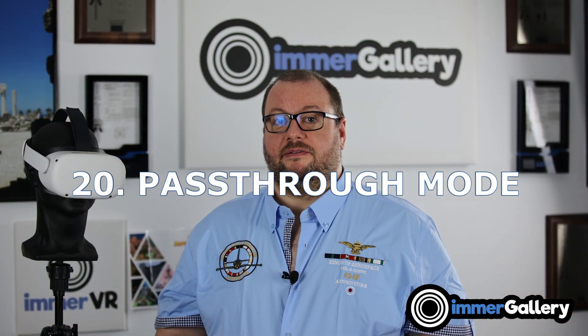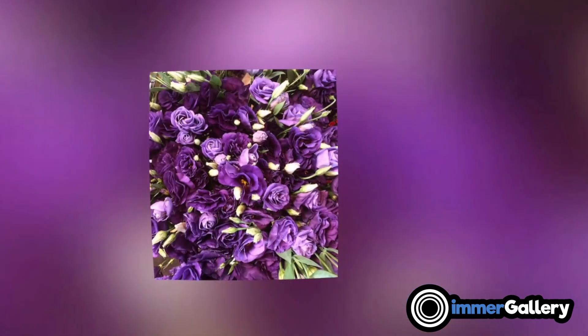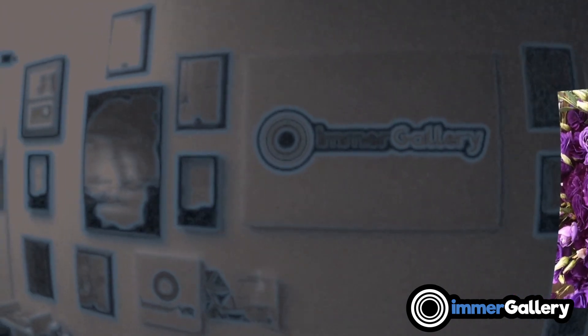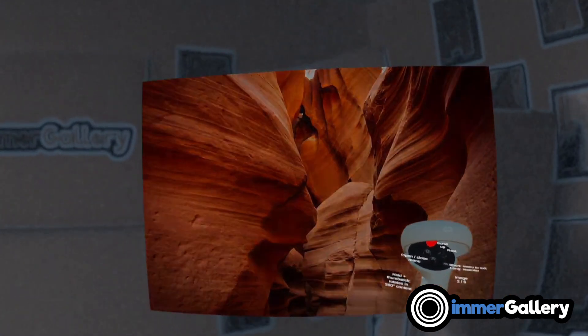Feature number 20 is the pass-through mode. Many newer VR devices have cameras for tracking that also allow a video pass-through mode. In ImmerGallery, you can take your virtual cinema wall, put it in your living room, and enable all the video streams so it really feels like you have a really big TV while enjoying images in your own environment.